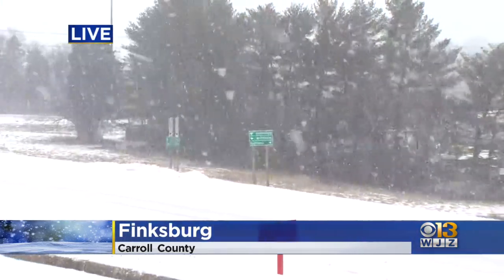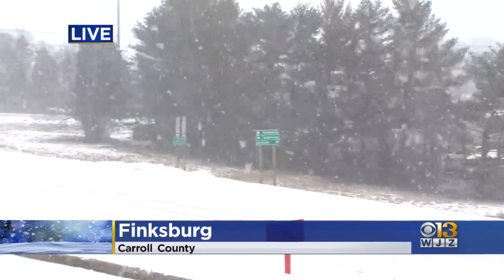We just spoke to some people who say it's very slick out there — they do not recommend driving in this stuff. We have seen some sleet earlier, but now it is definitely coming down as thick, fluffy snow. So please be careful if you do have to go out anywhere, especially here in Carroll County. Live in Finksburg, Stetson Miller for WJZ.